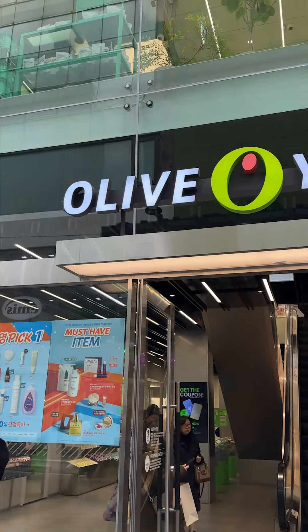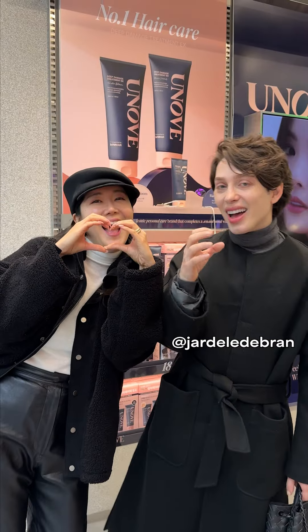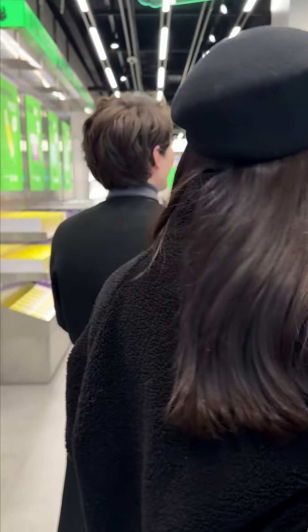Come with us to do some major damage at Olive Young. I'm gonna be giving recs on all of my favorite skincare lately, so let's go.